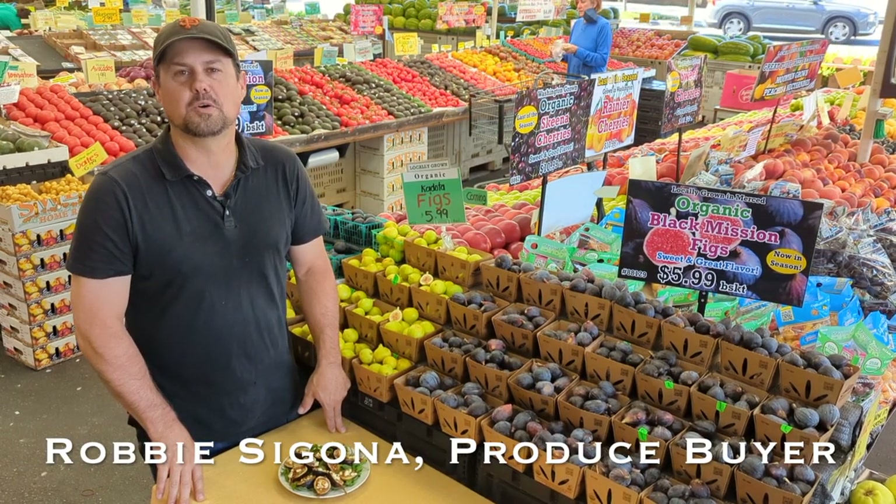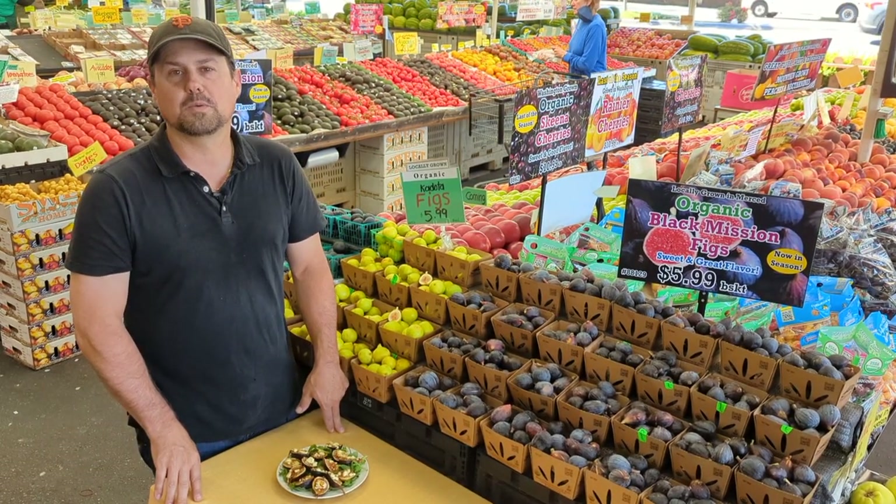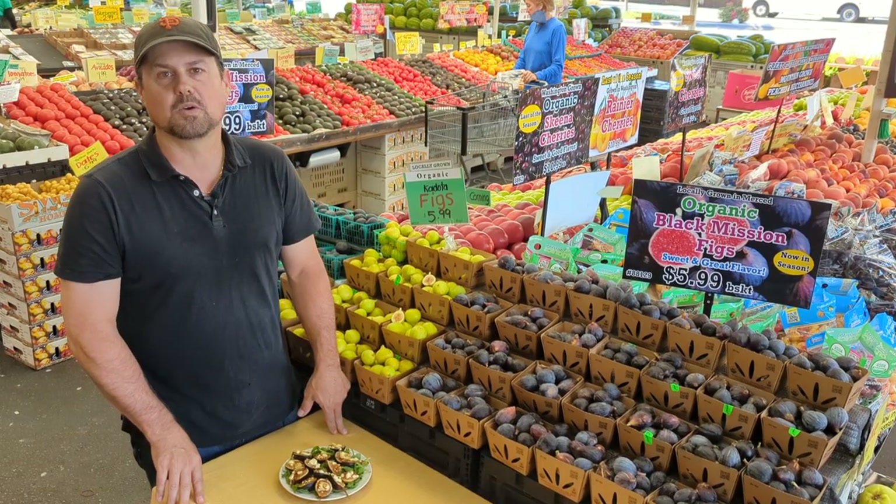Hi, this is Robby Segona, produce buyer for Segona's Farmer's Market, and I'm here in our Redwood City store with some beautiful organically grown figs.